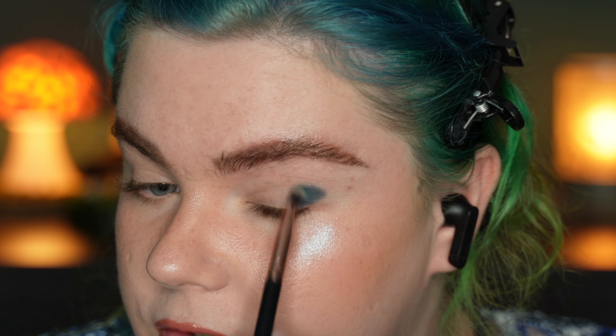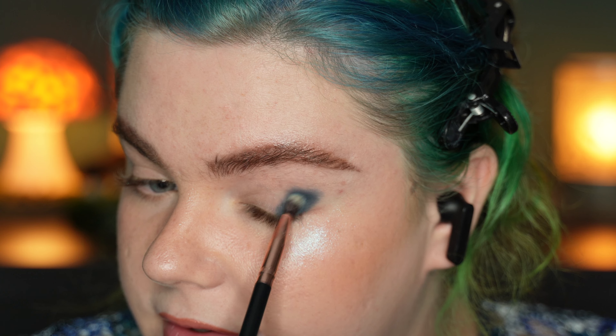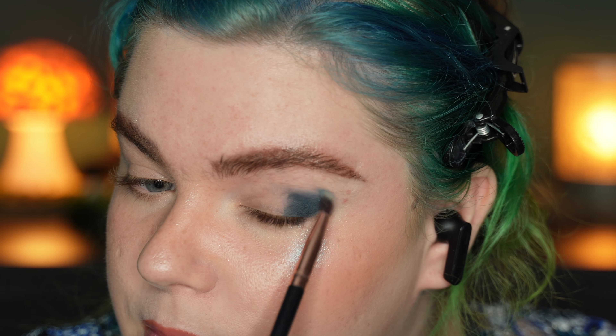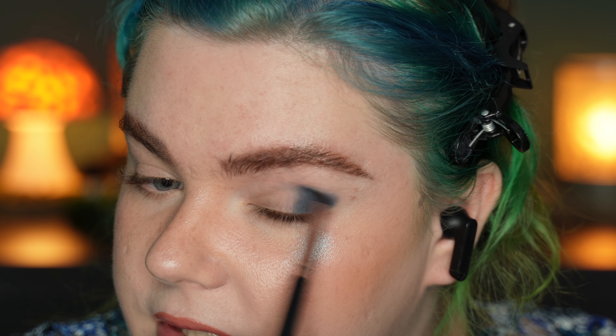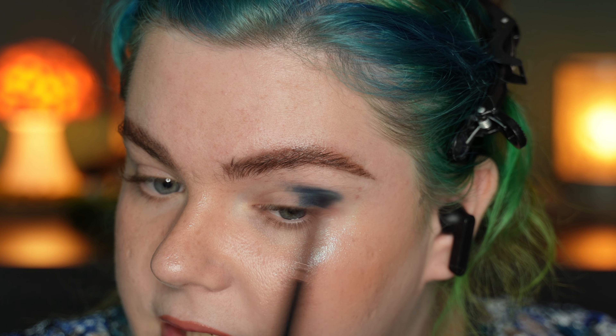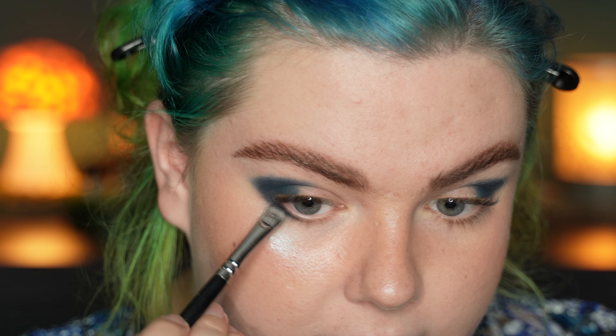Now I want to start blending the red out with some orange. I'm taking this orange on a very tiny blending brush and with very little pressure — holding my brush at the very end — I'm just blending around the edges of that red. My plan is to smoke out the yellow very much in the outer part. I want the yellow to be very blown out, and I'm going to place it in the inner part of the eye look as well, blending it a little bit into my eyebrow.